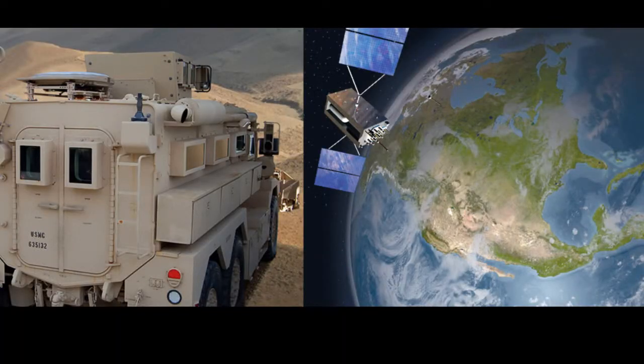NOMAD has been fully tested by U.S. government personnel and is capable of providing secure voice, video, and data communications over satellite.